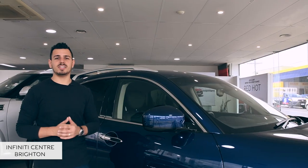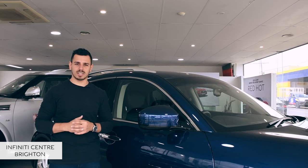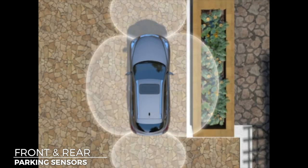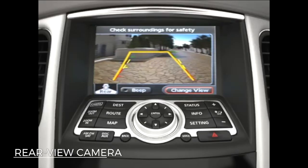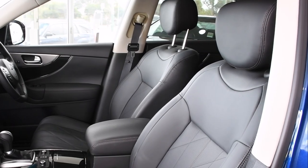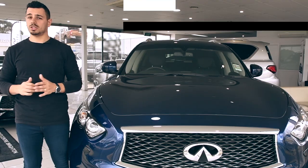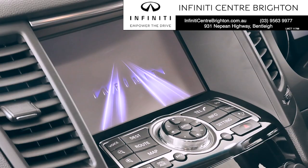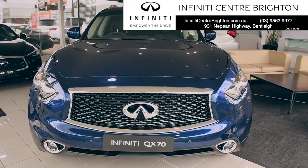In terms of safety, the QX70 is packed with empowering technologies that are on alert and ready to protect you, including front and rear parking sensors, rear view camera, and a headrest that moves forward in the event of a crash to help prevent whiplash, and so much more. Disrupt the status quo with an SUV that's packed to the rafters with tech, safety, and bold and daring design.